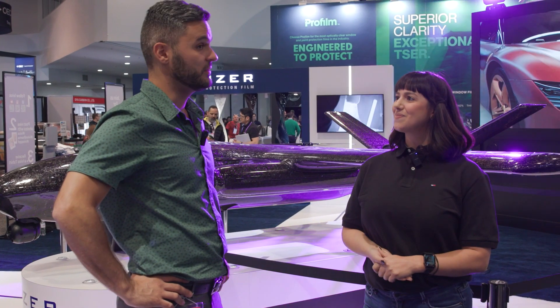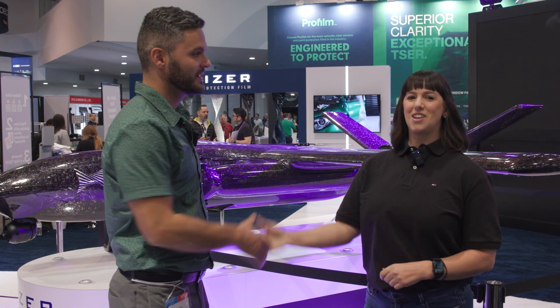All kinds of products. Awesome. Well, thank you so much and good luck for the rest of the show. Thank you so much. Thank you guys for having us.